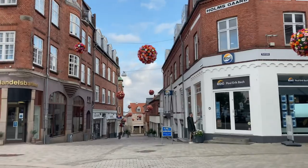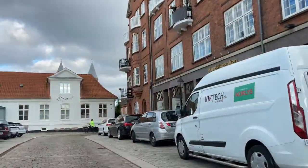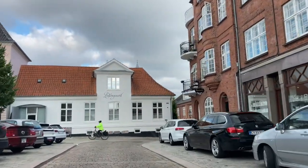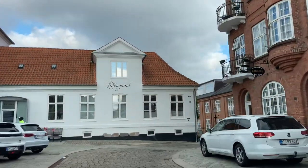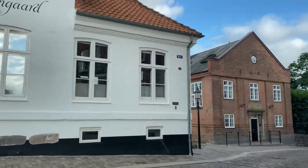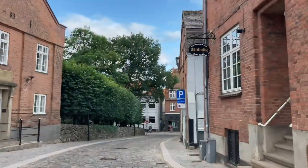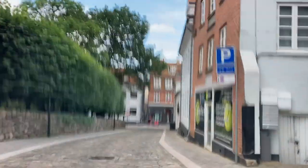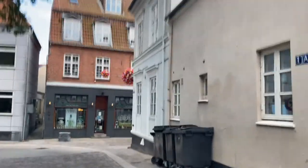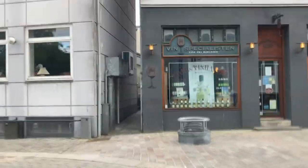This is the pedestrian zone, and it's the old part of town here, as you can perhaps see. We're driving on cobblestones here, so it's a bit wobbly, which you can perhaps tell.